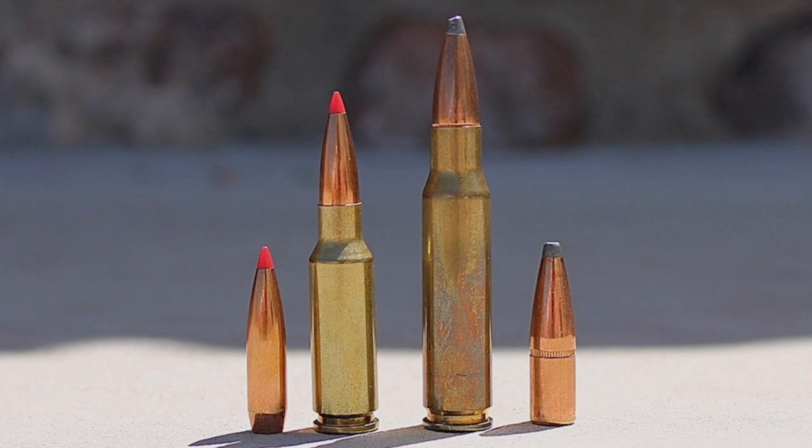However, the newer .308 and 7.62x51mm cartridges fit this same performance into a significantly smaller package than the old .30-06. Specifically, the original 7.62x51mm NATO M-80 ball load fired a 146-grain full metal jacket bullet at 2,750 feet per second — virtually the same ballistics as the original .30-06 Springfield load, which was a 150-grain bullet at 2,700 feet per second. Like the .30-06, the .308 Winchester and the 7.62x51 NATO fired a .308-caliber bullet.